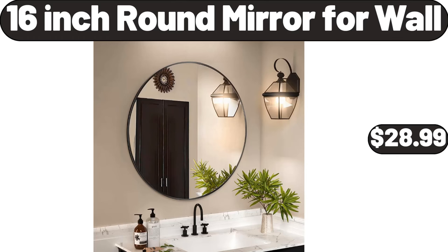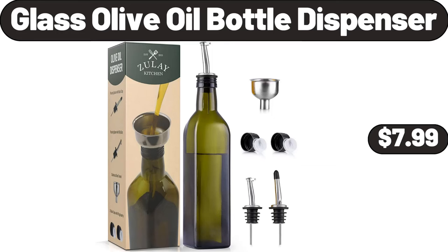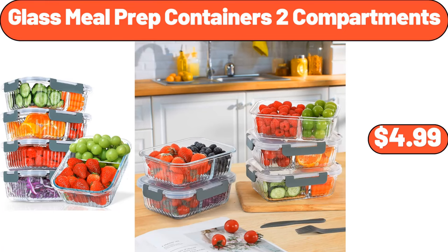16-Inch Round Mirror for Wall, $28.99. Porcelain Serving Bowls Set, $4.99. Glass Olive Oil Bottle Dispenser, $7.99. Glass Drinks Dispenser, $34.99. Glass Meal Prep Containers 2 Compartments, $4.99.